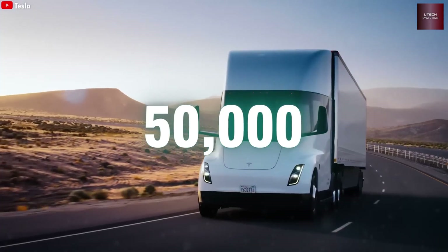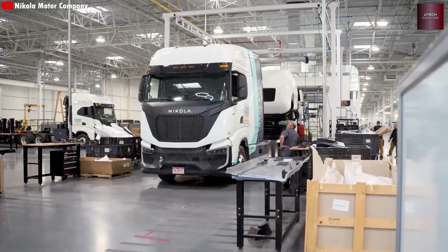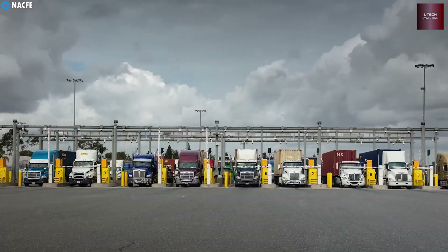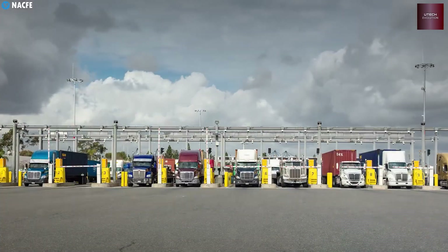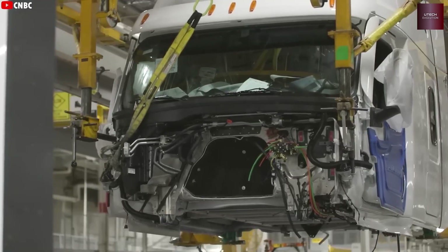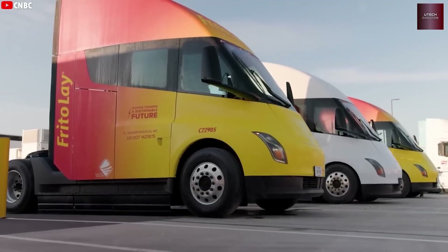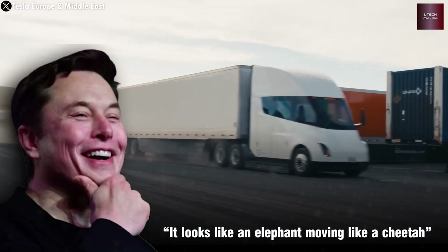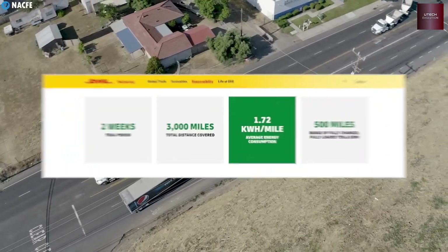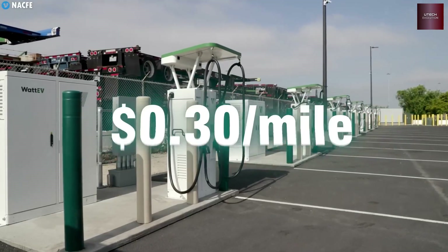When Tesla first showed the Semi in 2017, critics laughed. An electric truck that could haul 80,000 pounds, go from 0 to 60 in 20 seconds, and drive 500 miles sounded impossible. After years of delays and production hell, only a few hundred trucks were made by the end of 2024, most going to PepsiCo, Walmart, and other early clients. Now in 2025, Tesla's new Giga Nevada expansion — a $3.5 billion project adding over 4 million square feet — is ready for full production. The plant even builds its own battery cells on-site, avoiding transport delays. Thanks to this setup, Tesla can finish one Semi every 10 minutes.